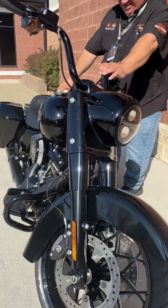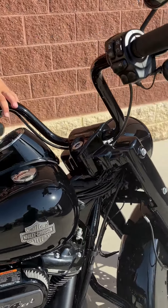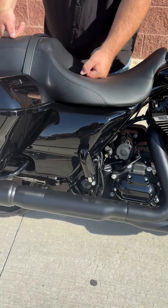This does have the 9 inch mini apes. We do have the RDRS linked braking system on here, six gallon gas tank. Whether you want to ride solo or two up, this will take care of them both.